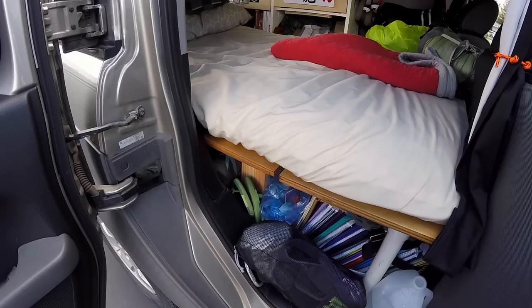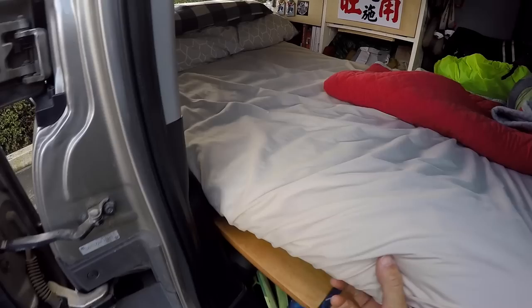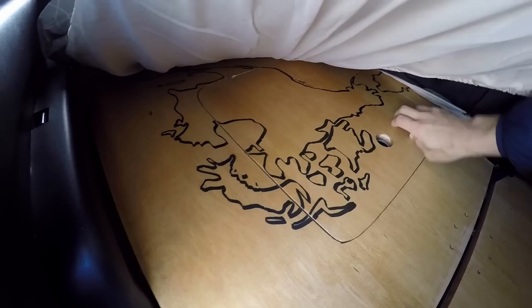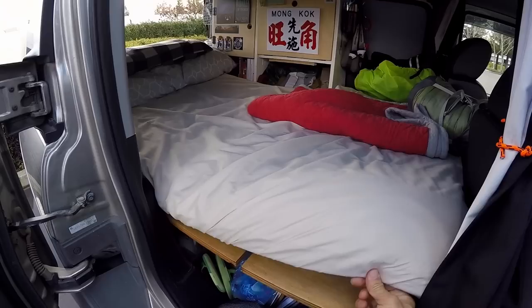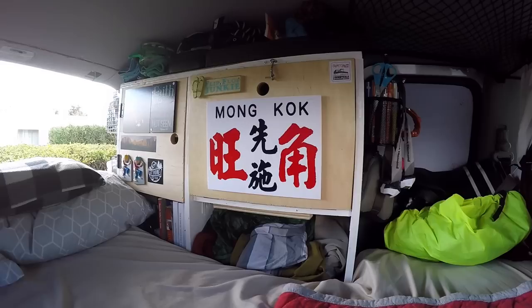Another cool thing we did was if we ever needed anything in the middle underneath the platform and couldn't get to it from the front, we can fold up the mattress — we made a little hole with a door — and now we have access to all the stuff we need from here. The mattress is a little Japanese roll-up futon we got on Amazon for about $100, and we also bought extra firm foam to put underneath it and cut it into shape.